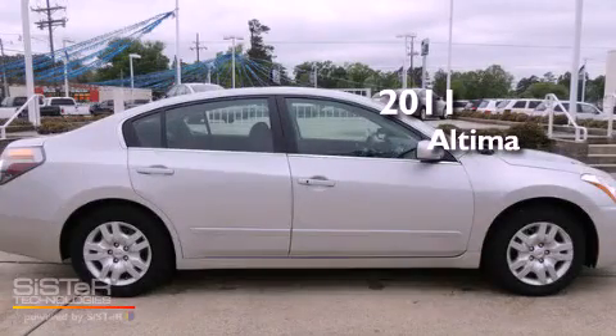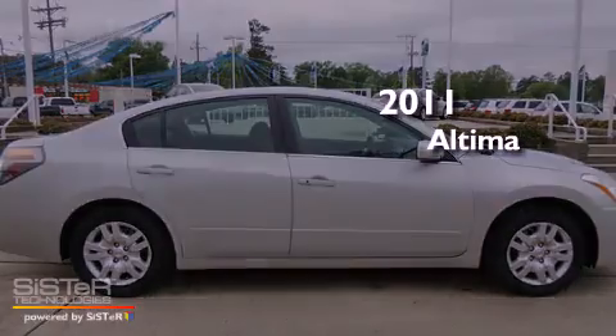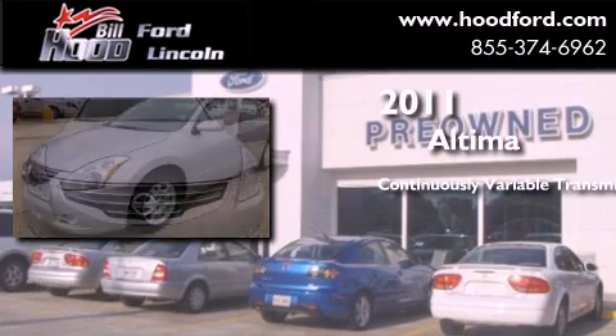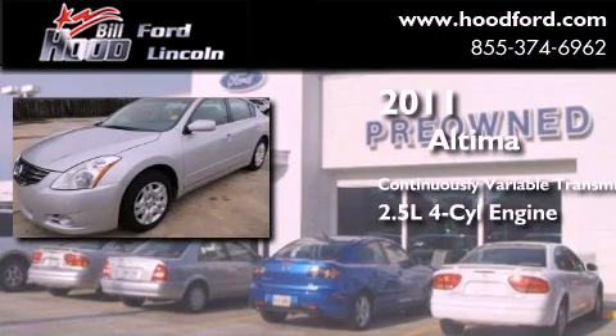This is a 2011 Nissan Altima. This four-door sedan has a continuously variable transmission and an inline four-cylinder engine.